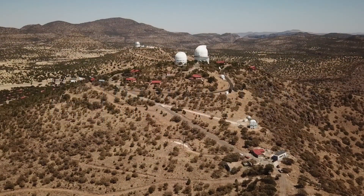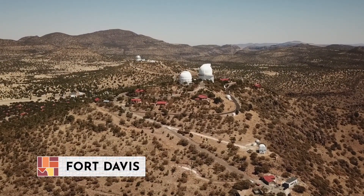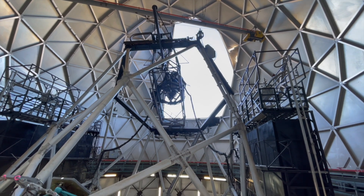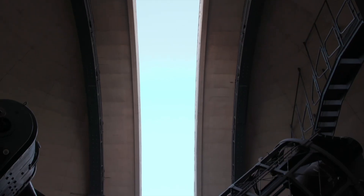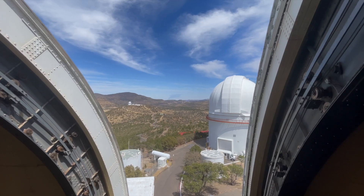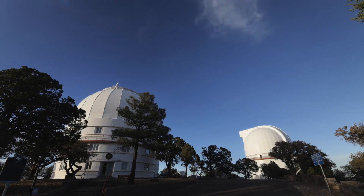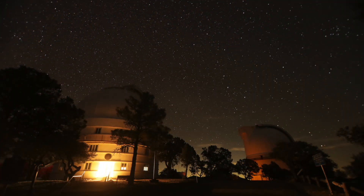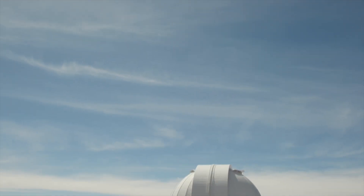MacDonald Observatory sits perched 6,800 feet high atop the Davis Mountains of West Texas. On any clear night, as the sun sets, the massive steel and aluminum doors of these domes slowly open, revealing highly tuned telescopes. Their purpose? To collect light and see what the naked eye cannot observe. Astronomers point the 160 to 180-ton steel cylinders at tiny patches of the sky. This part of West Texas offers some of the darkest and clearest skies in the country, making it an ideal location for stargazing.